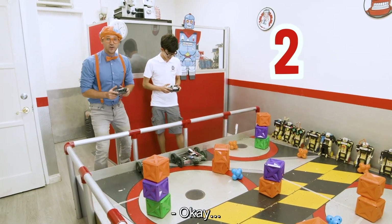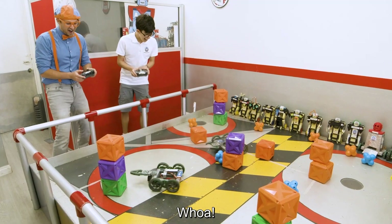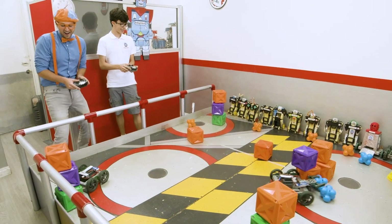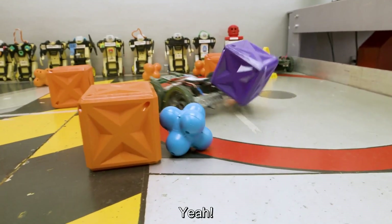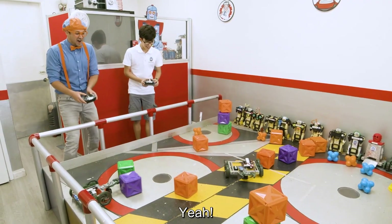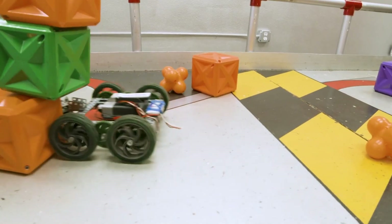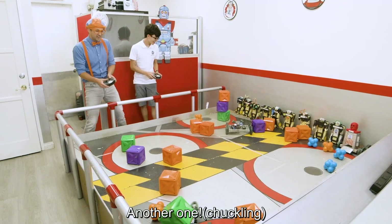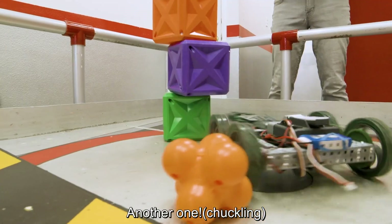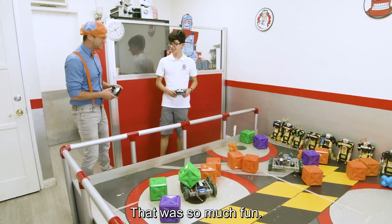Three, two, one, go! Whoa, whoa, whoa, yeah! Whoa, one left. Here we go. Another one. There we go. Good job. That was so much fun.